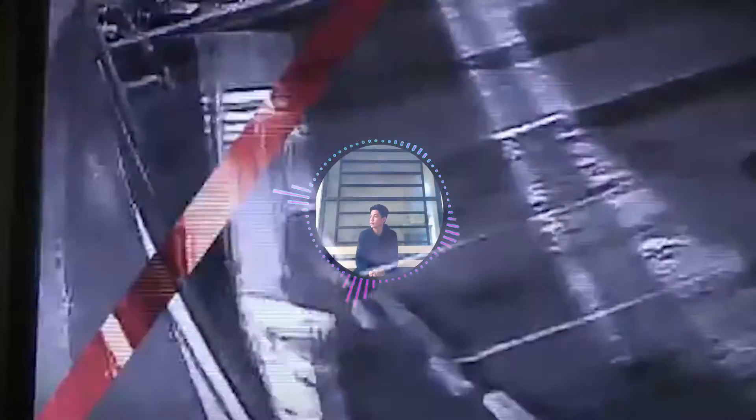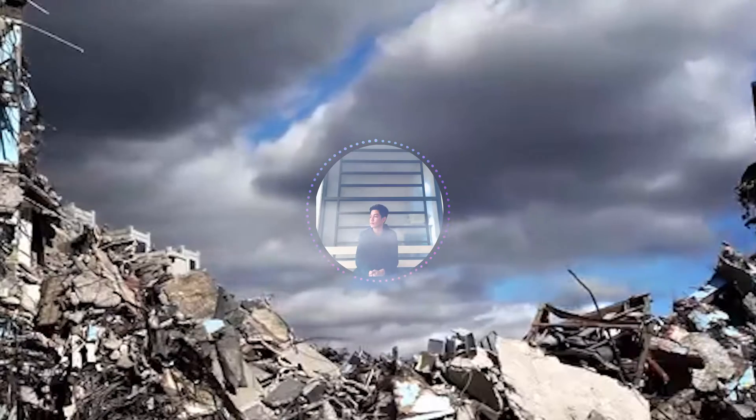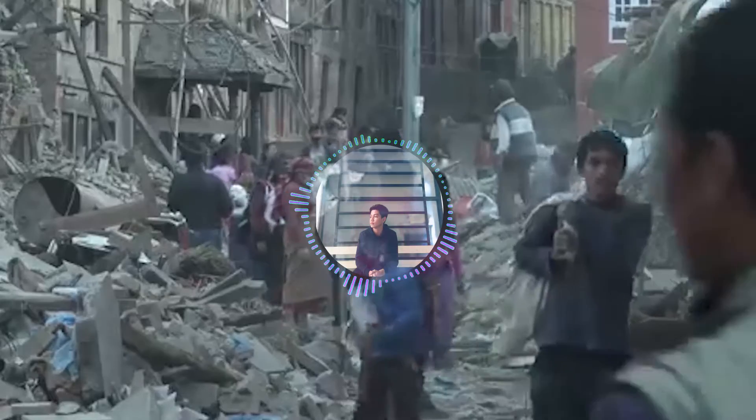Oof, that was cheesy. Anyways, before I start showing you what to do before, during, and after an earthquake, let me give you a quick overview of what is an earthquake. The earthquake is a natural occurrence, and it is an intense shaking of Earth's surface. The shaking is caused by moving Earth's outermost layer.